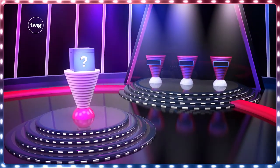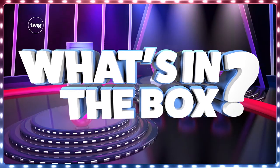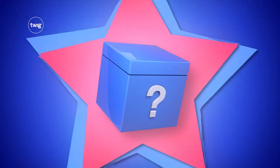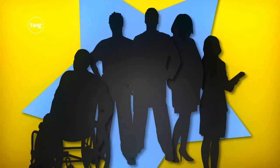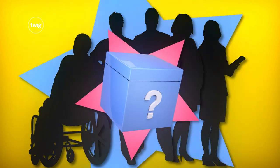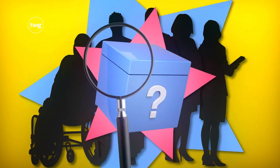Grade six kicks off with a 3D team challenge: What's in the Box? Your students will be given a mystery box, and they'll work together to create a model of what it contains. The only problem? They're not allowed to look inside.